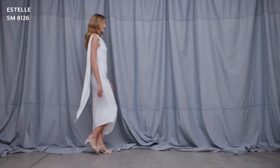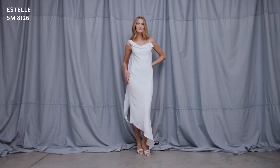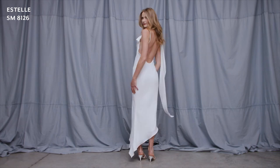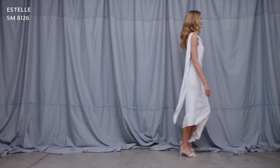Estelle is made in our luxurious shine Italian satin. This midi length contemporary slip dress features an elegantly draped carol sash that sweeps over the shoulder creating a full stream of detail. The micro spaghetti straps and the cut on the bias make this a sexy choice for the contemporary bride.